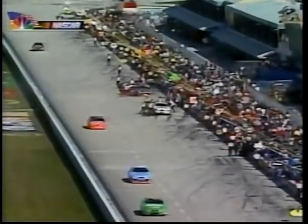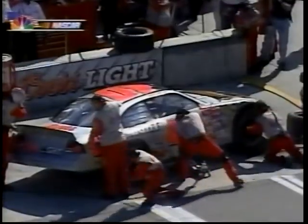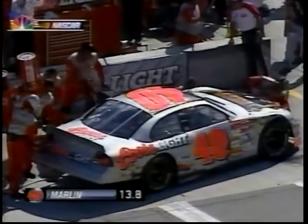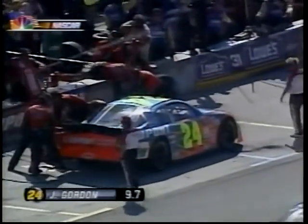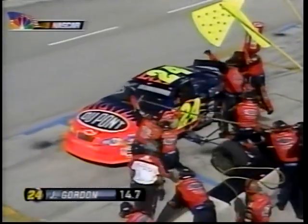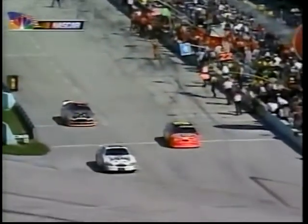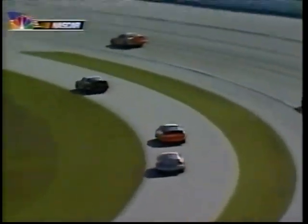Jeff Gordon just passed Sterling Marlin on that pit entry road coming into their stops — what a move! Sterling Marlin was very good on that run, especially at the end of it, but a little tight, so they do a half round down on the track bar to loosen him up. Four tires for Sterling Marlin. For Jeff Gordon, it's four tires and fuel, dropping the right rear tire pressure one pound. These guys are racing for the championship today — that stop a little longer than they're used to. Dale Jarrett is leaving pit road. Jeff Gordon will come off pit road in front of Sterling Marlin, but Tony Stewart goes by both of them.